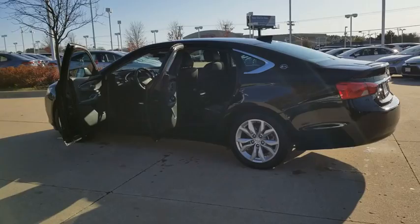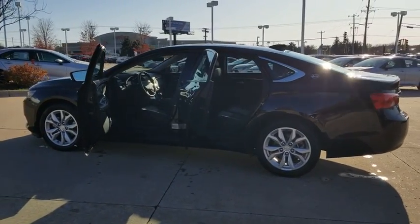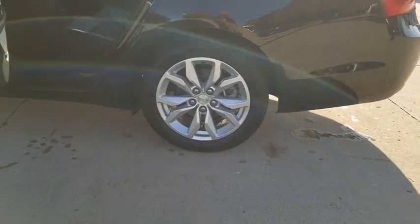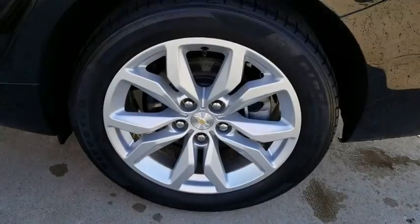Leather wrapped steering wheel, Bluetooth, alloy wheels, power steering, adjustable steering wheel, cruise control, aluminum wheels, four-wheel disc brakes, keyless start, floor mats, climate control, rear defrost.